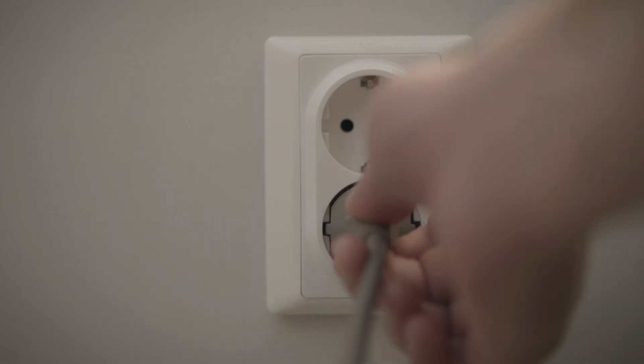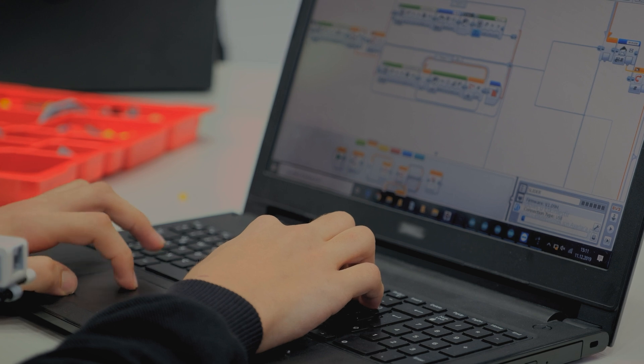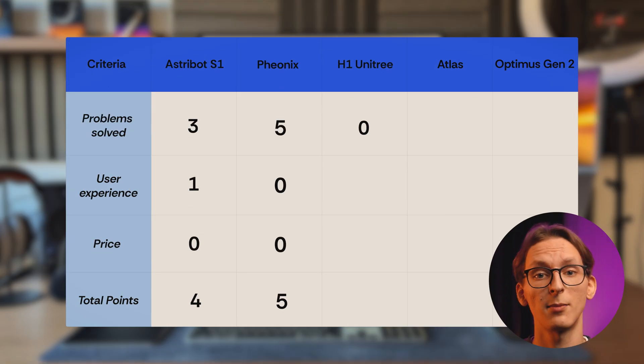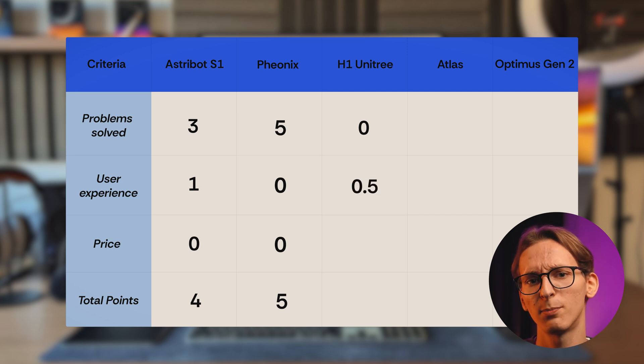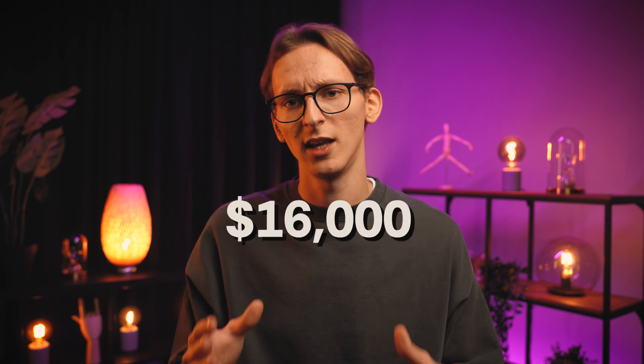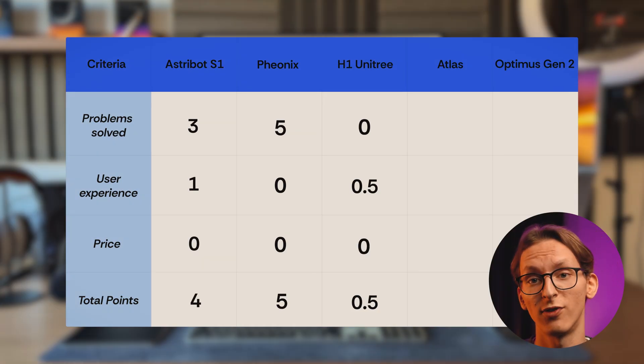Also, this robot is an entire plug and play — you'll likely need technical expertise to set it up and program it. But it listens to voice commands, and as I'm a fan of smart assistants which you can control with voice commands, I will give it half a point on user-friendliness. And the price is not so friendly either. Its previous model, G1, costs only $60,000, but this one is $90,000. And that's a lot. So in total, 0.5 points.